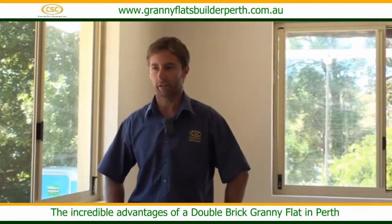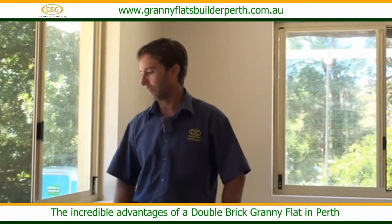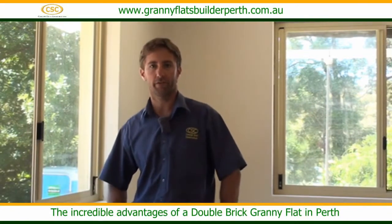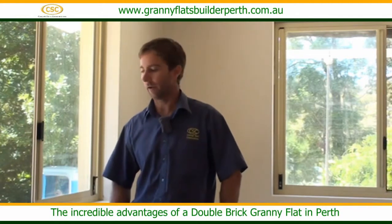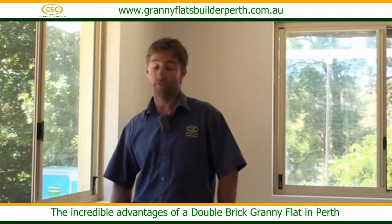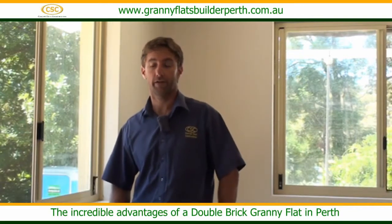I'm just here to tell you a little bit about double brick construction. Double brick construction has been around for a really long time in Perth because it's a cost-effective way of building a building, and it's solid and it's very good at keeping sound out as well.